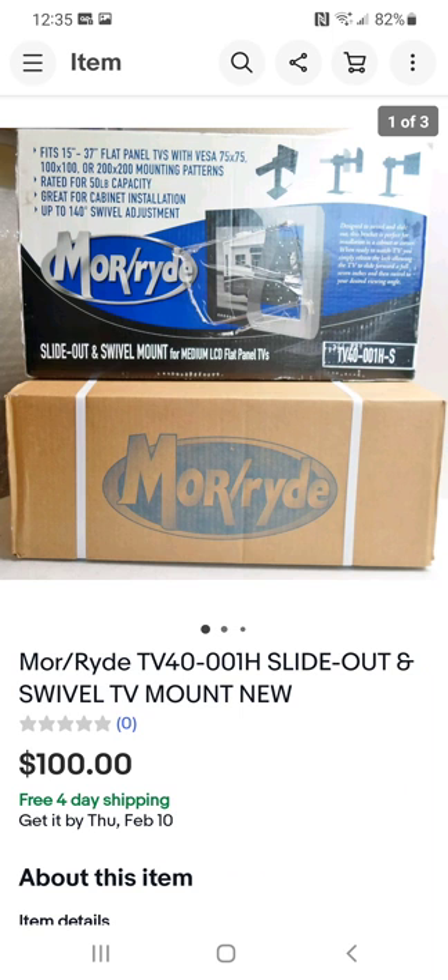This TV mount took me a while to get rid of. I kept lowering the price until I got it to where it would sell. I paid $7 for it, dropped it down to $100, let it sit, and it finally sold. It's a different kind of mount, but they sell pretty good. For $7 I was glad to get $100 gross profit.